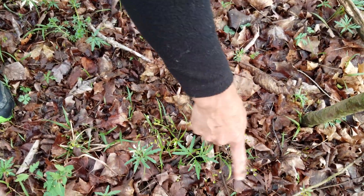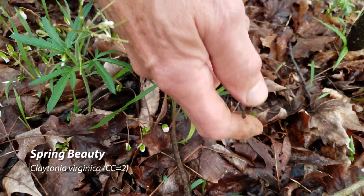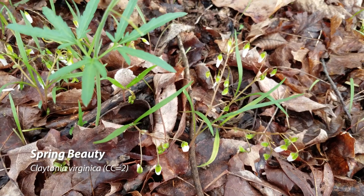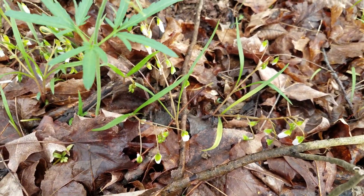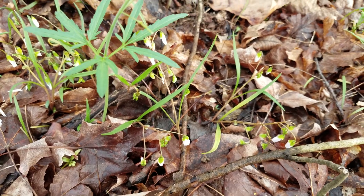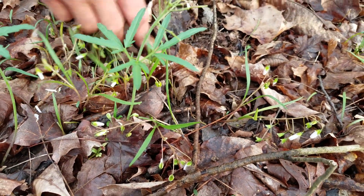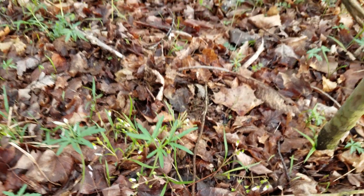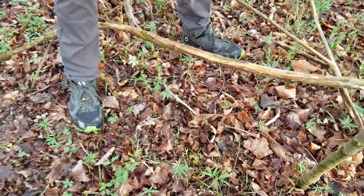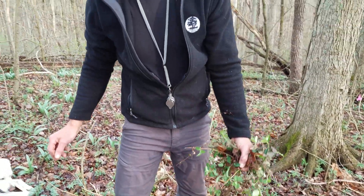Here we have a whole patch of Spring Beauty — they've all closed up for the day, which is what they do. Spring Beauty has a bulb that you can actually eat. It's pretty tiny — about the size of a pea — so it might take you half an hour of digging up all these Spring Beauties to get enough to eat. I'd rather just look at them than eat the Spring Beauty bulbs, but they are edible.